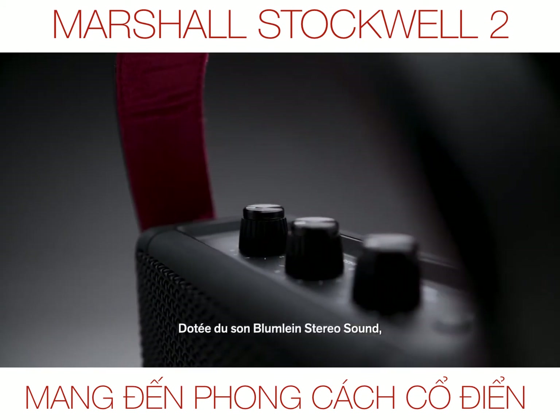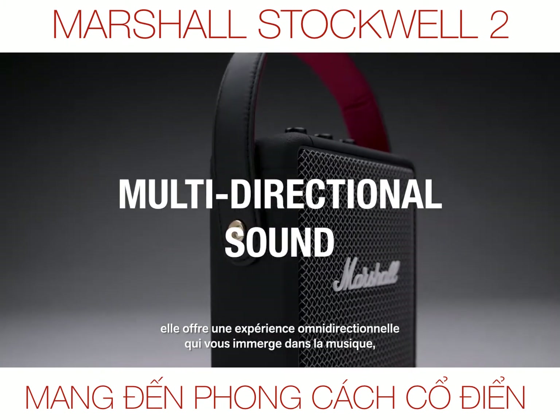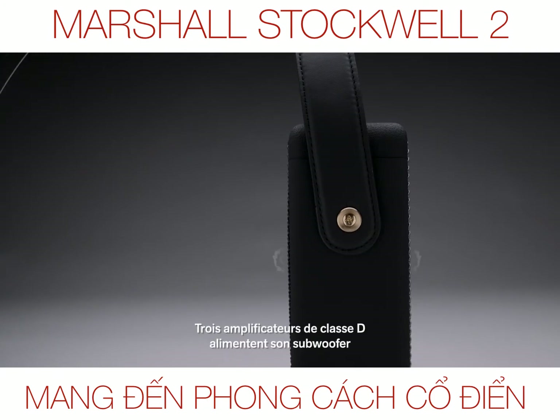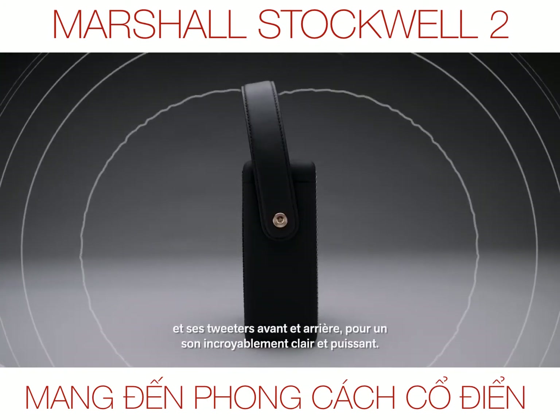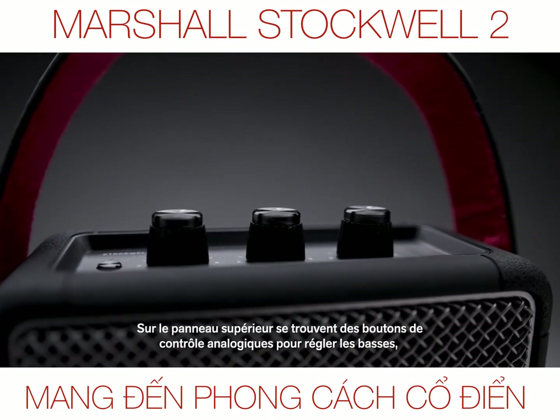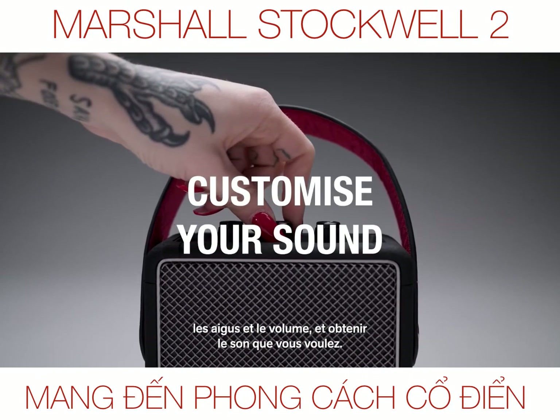Utilising Bloomline stereo sound construction, this speaker produces a multi-directional experience that will immerse you in your music, indoors or out. Three Class-D amplifiers power its subwoofer and front and rear-facing tweeters for a sound that's brilliantly powerful and clear. The top panel features analogue control knobs for bass, treble and volume, allowing you to fine-tune the exact sound you desire.